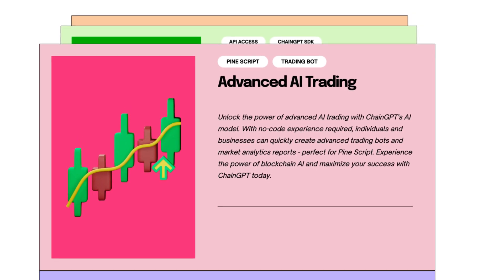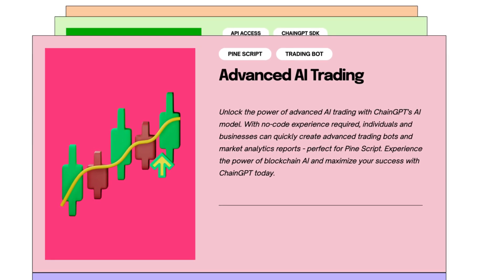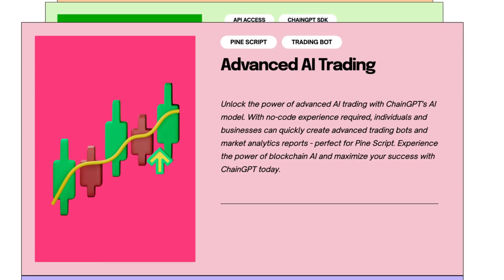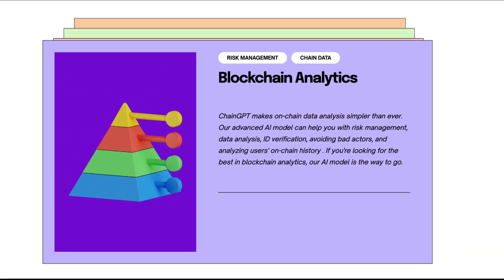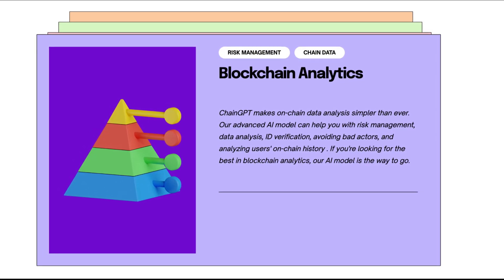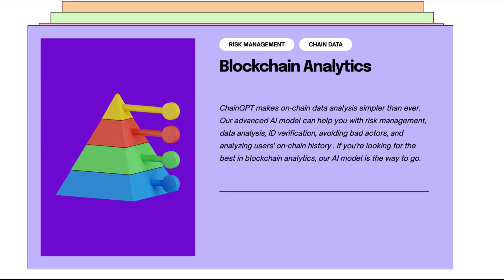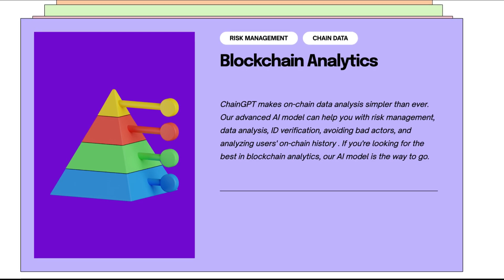Advanced AI trading — you can unlock the power of advanced AI trading with ChainGPT's AI model. With no code experience required, individuals and businesses can quickly create advanced trading bots and market analytics reports, perfect for Pinescript. And lastly, blockchain analytics — ChainGPT makes on-chain data analysis simpler than ever. Their advanced AI model can help you with risk management, data analysis, ID verification, avoiding bad actors, and analyzing users' on-chain history.